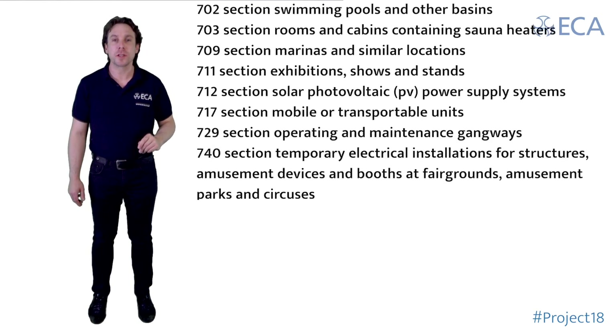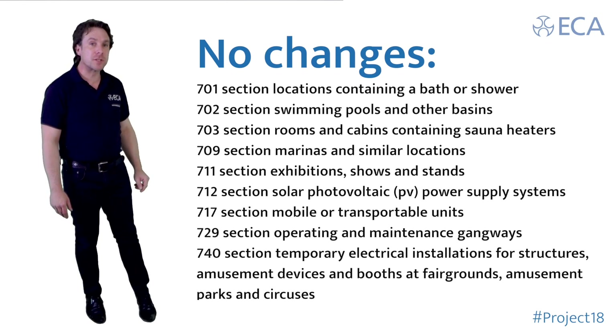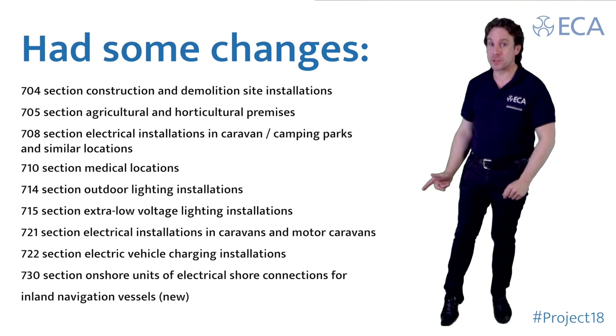Part 7, Special Locations. These have seen no changes. However, these have had some changes.